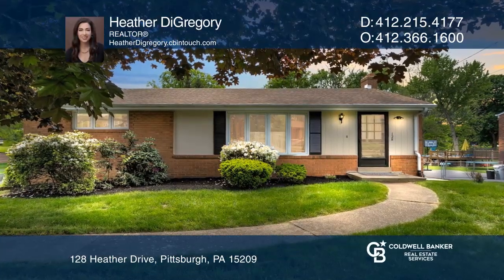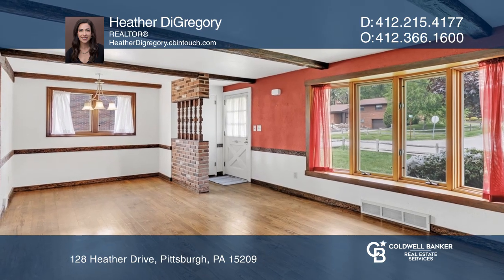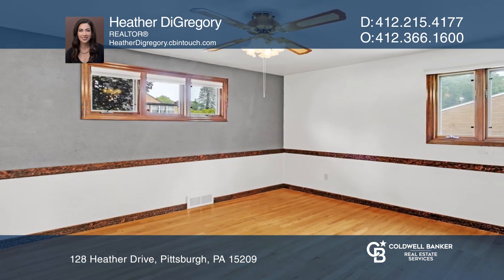Check out this cute little ranch with a large backyard. There is a nook in the living room that could be a dining space. You'll find hardwood floors throughout the main living area and new vinyl plank flooring in the kitchen.